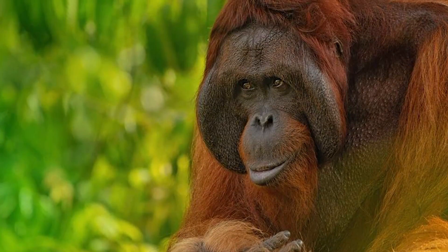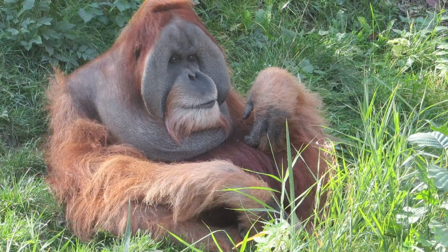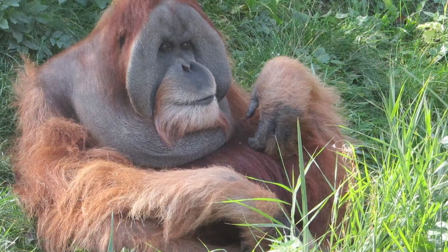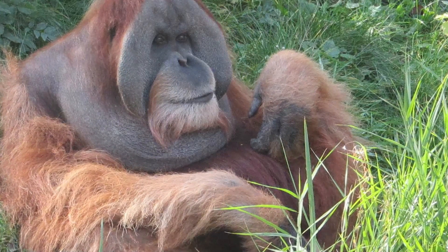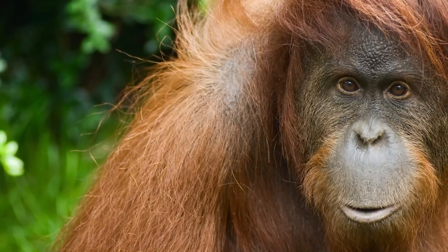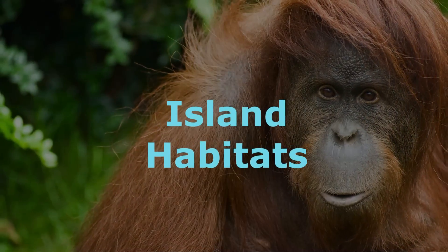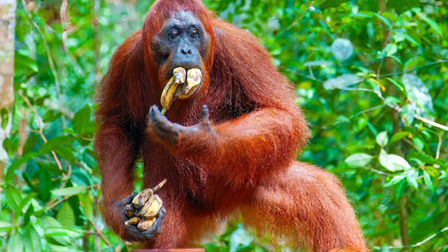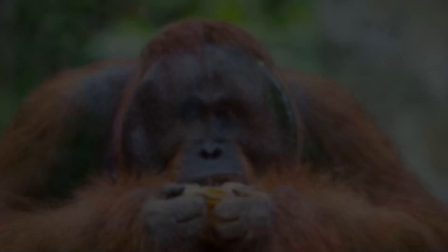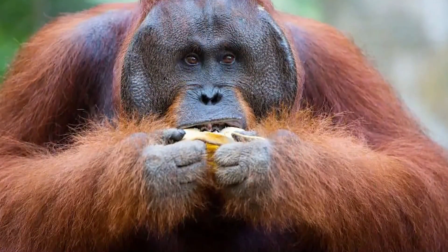The orangutan lineage evolved in isolation on the islands of Borneo and Sumatra in Southeast Asia. Over millions of years, they adapted to the specific ecological conditions of these environments, ultimately giving rise to the distinct orangutan species we recognize today. The evolutionary path of modern orangutans is characterized by a series of unique adaptations to their island habitats, including specialized diets such as frugivory — a diet mainly consisting of fruit — as well as specific behaviors related to their solitary nature and arboreal lifestyles.